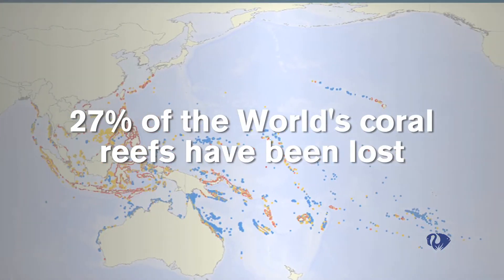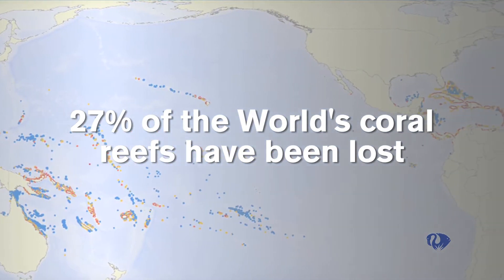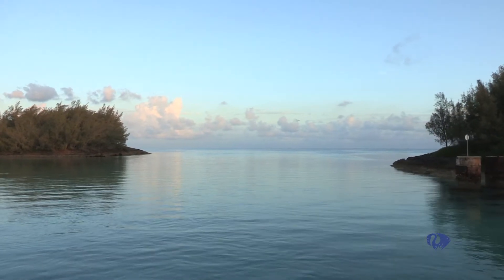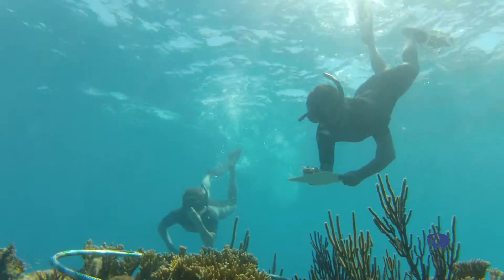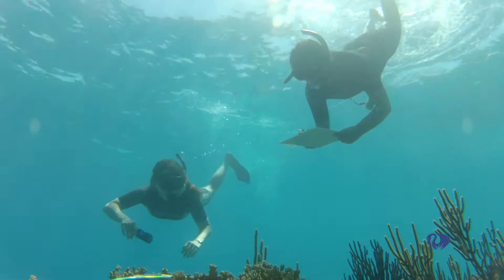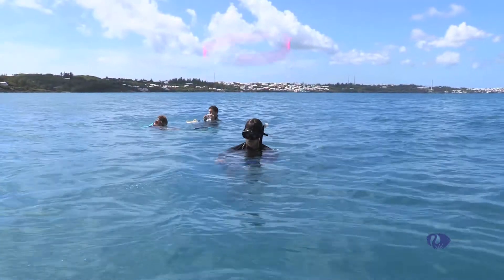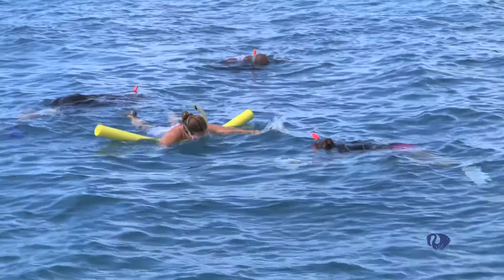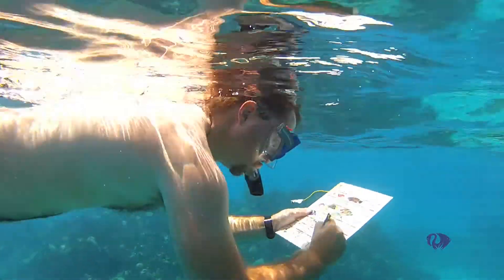Did you know they are so threatened that the world has already lost 27% of its coral reefs? We're glad you want to be a BZS ReefWatch Citizen Scientist and spend a day out on and under the water surveying our spectacular coral reefs. It's a super fun day and all the data collected goes directly to coral reef research and conservation. No special training is needed, but there are some things you should know.